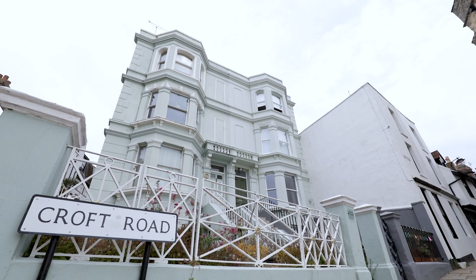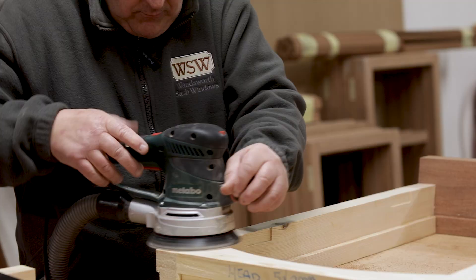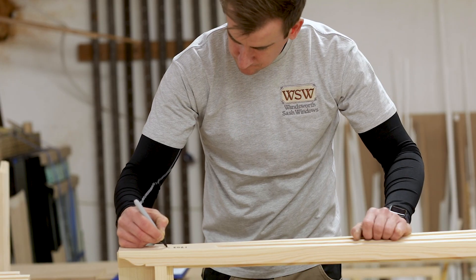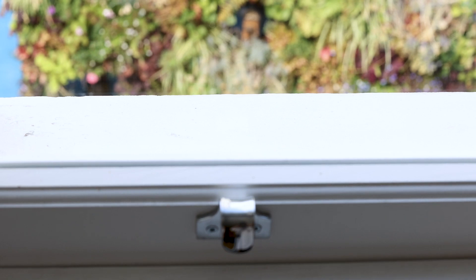Wonsworth Sash Windows was contracted to carry out this job in the heart of Hastings Old Town, throughout the four floors of the property. Our workshop in East Sussex crafted new wooden sashes made to the same design as the originals. The sashes were also glazed with 7.7mm thick Finio 8 glass.